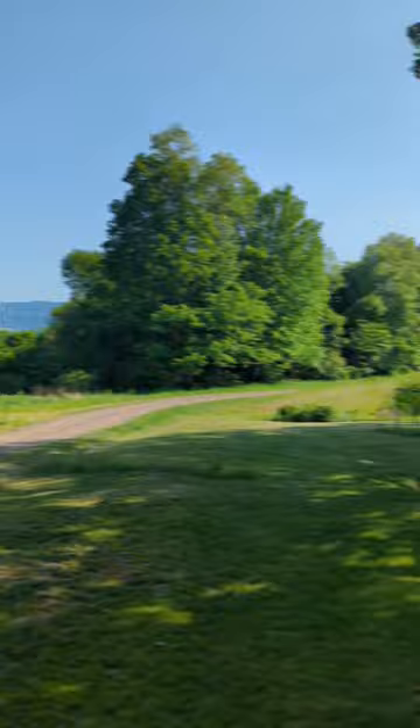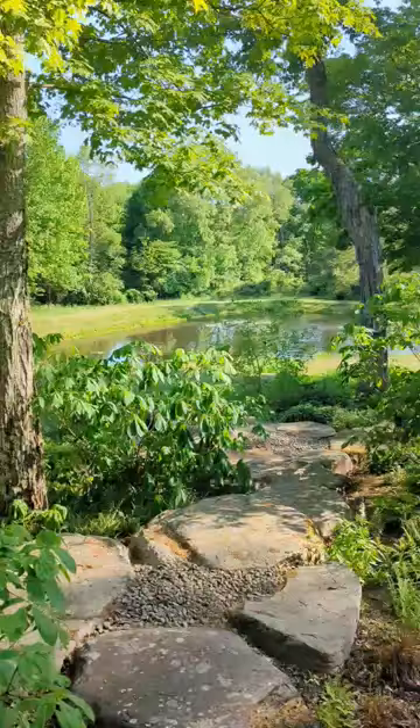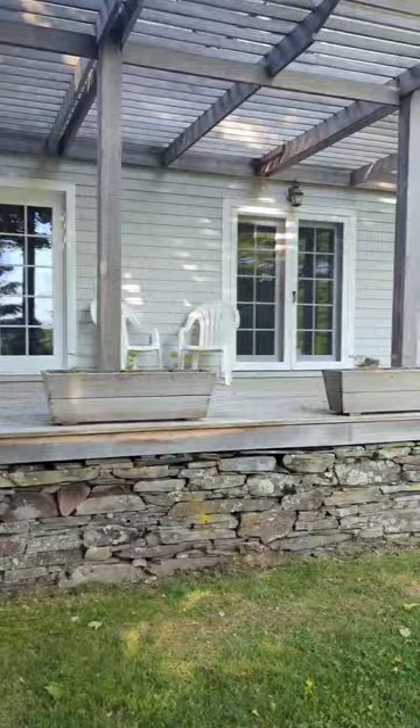As you walk around, you'll find the property is fully surrounded by really beautiful perennial landscaping. Here we have a peek at one of the two ponds on the property. Overlooking the pond is the first wood deck with a pergola — it's also a great spot to check out the view.